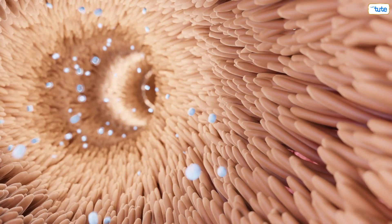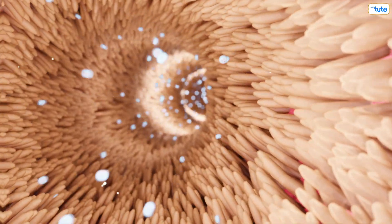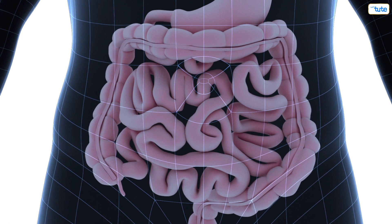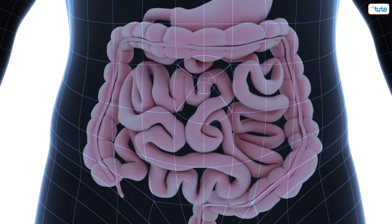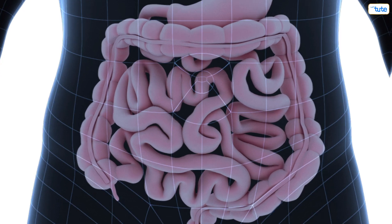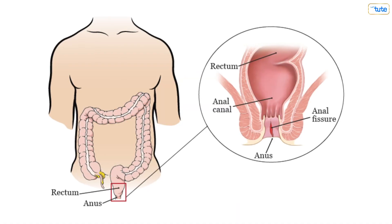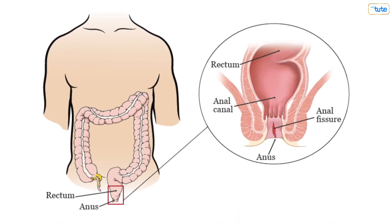Whatever nutrients could not be absorbed in the small intestine are further passed down to the large intestine. The large intestine mainly absorbs the leftover water content and breaks down fiber in the food. When the cells have absorbed all the nutrients, the leftover content is called waste or excreta — in common terms, we call it poop — and this is then passed out from our body through the anus.